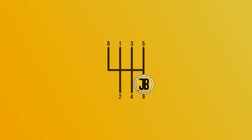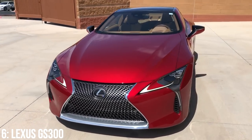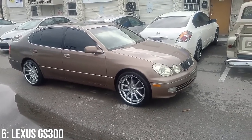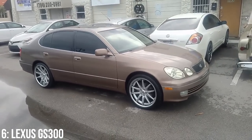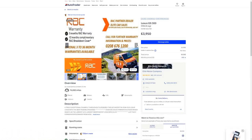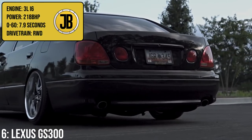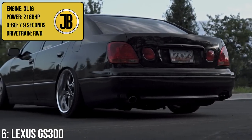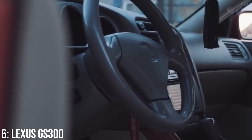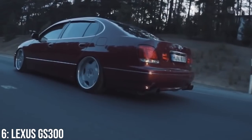Lexus is of course the luxury brand of Toyota, which is helpful as they benefit from Toyota's wealth as well as that great reputation for reliability. The GS300 comes from the S160 generation of GS Lexuses, and though it was pretty pricey on release, it's now available starting from around £1,500, with £4,000 getting you a 1990s model with reasonable mileage. These come with a 3-litre inline-six engine making 218bhp, which gets it to 60 in 7.9 seconds. It's a cool luxury car for such a low price, but one major thing to highlight about this car's engine — it's a 2JZ.